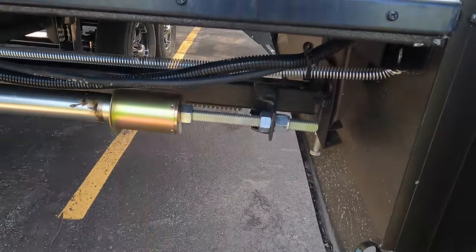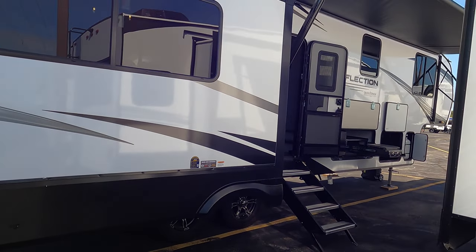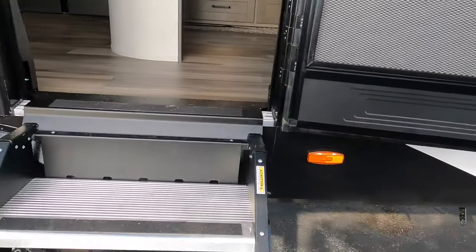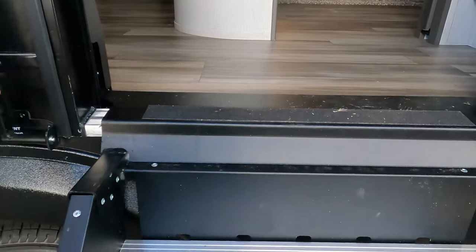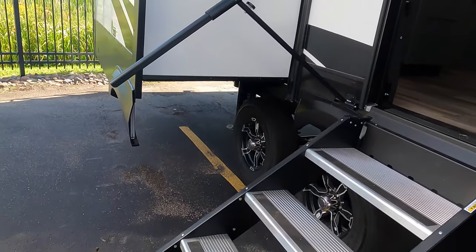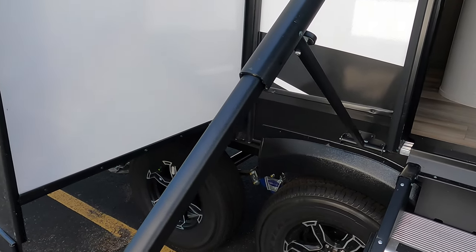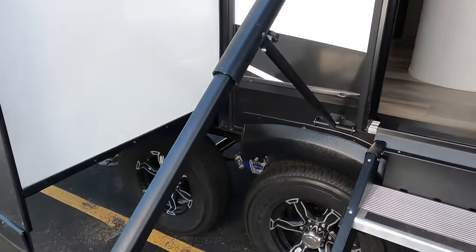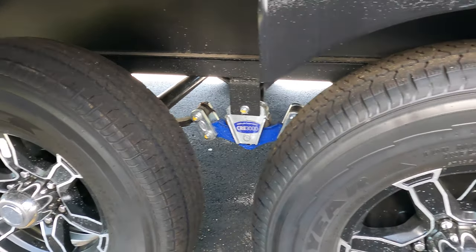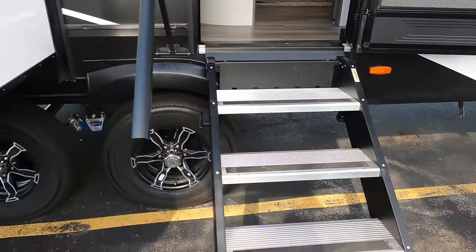Rack and pinion slide on the main box up front. You've got solid steps on this unit and a new big grab handle that comes all the way down to the steps — you can grab it standing on the ground, which is pretty unique. The unit has the CRE 3000 suspension and aluminum rims that look really nice, with ABS brakes as well.